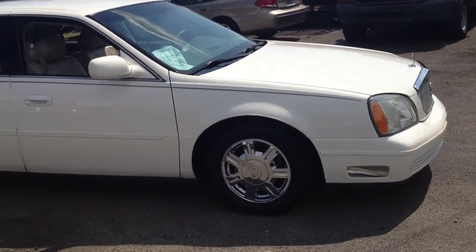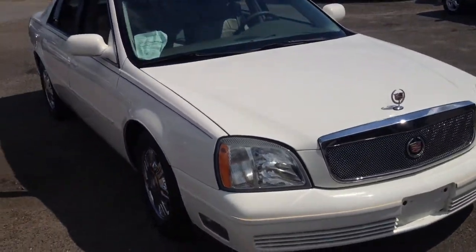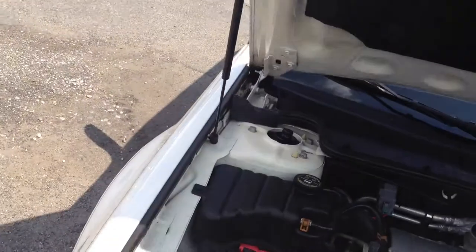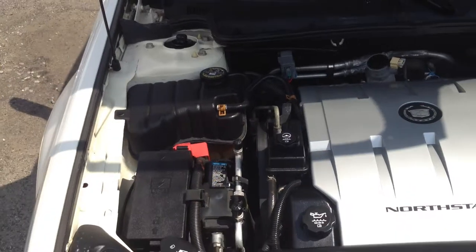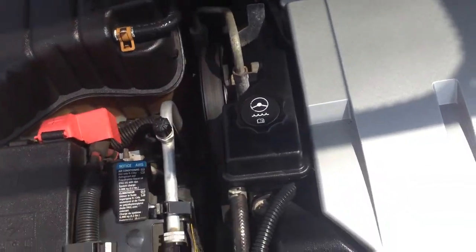2004 Cadillac DeVille — pristine looking to say the least. Let's hear it, come over here and listen to what the engine sounds like. Pop this hood, look on top of the engine — everything clean, smooth running, just listen to the sound of that engine.